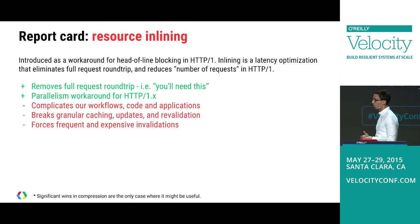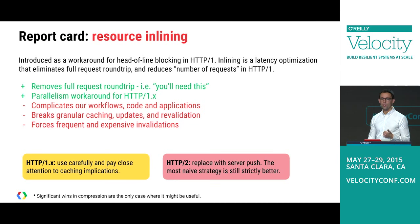The report card for resource inlining: it removes a full request round-trip, valid for both HTTP1 and HTTP2. In HTTP1 you should use it carefully. In HTTP2, you're better off replacing it with server push. Even the most naive server push strategy — pushing a resource every time a user visits — is equivalent to inlining. And if you improve that by knowing you already pushed the resource last page load so it's in cache, that's already a win.